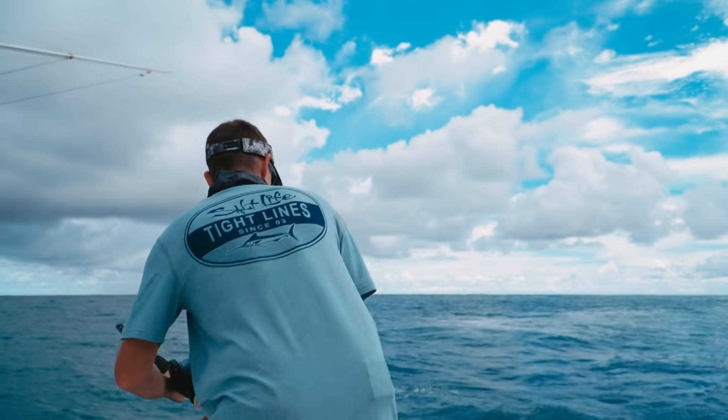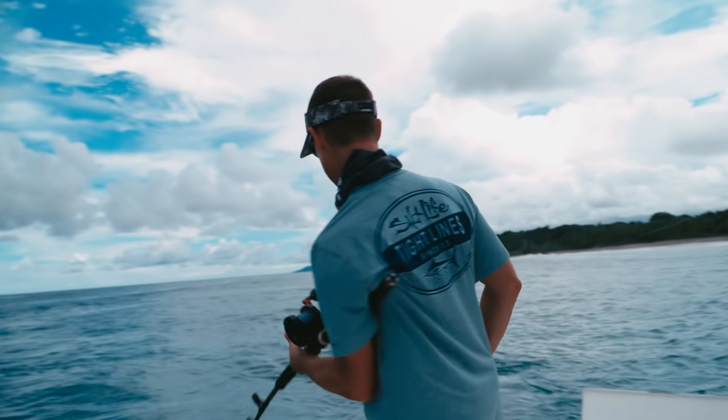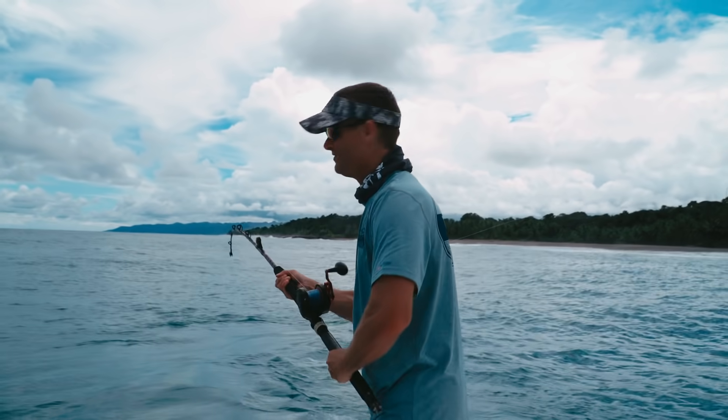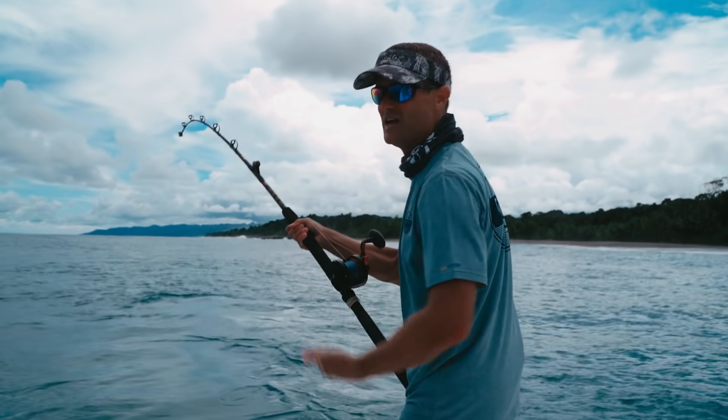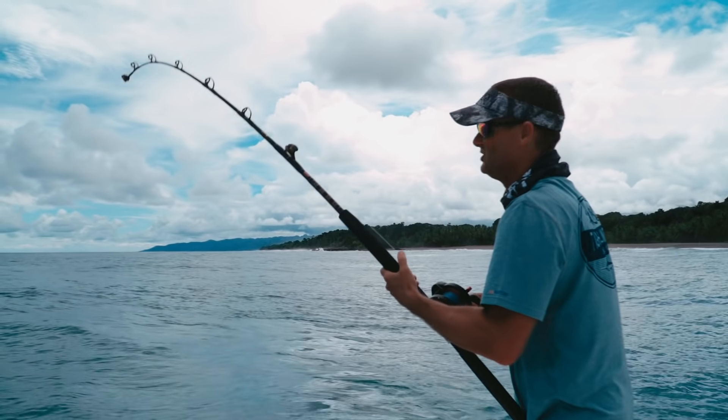It's been a short action-packed day. Oh, it's one rooster after another. As you can see, that wasn't a very big rooster, but look at this tackle — they dig in real tough because they're in the jack family.